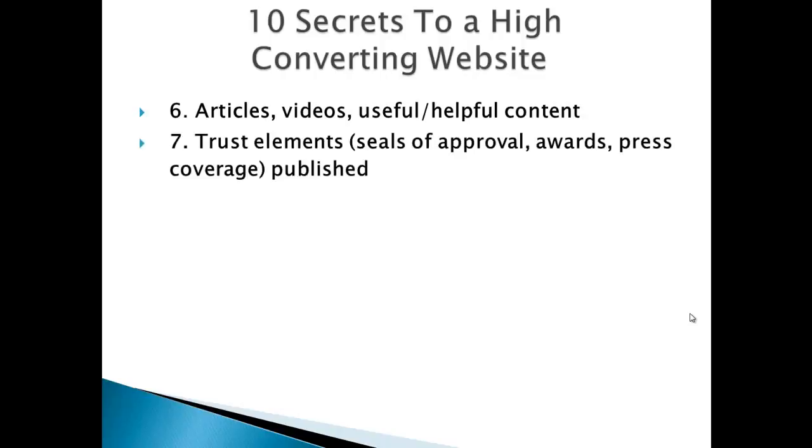Number 7 is trust elements — any badges, seals of approval, awards, or if you have any press coverage recently, make this very visible on the home page of your website. This will do wonders for your perceived credibility.